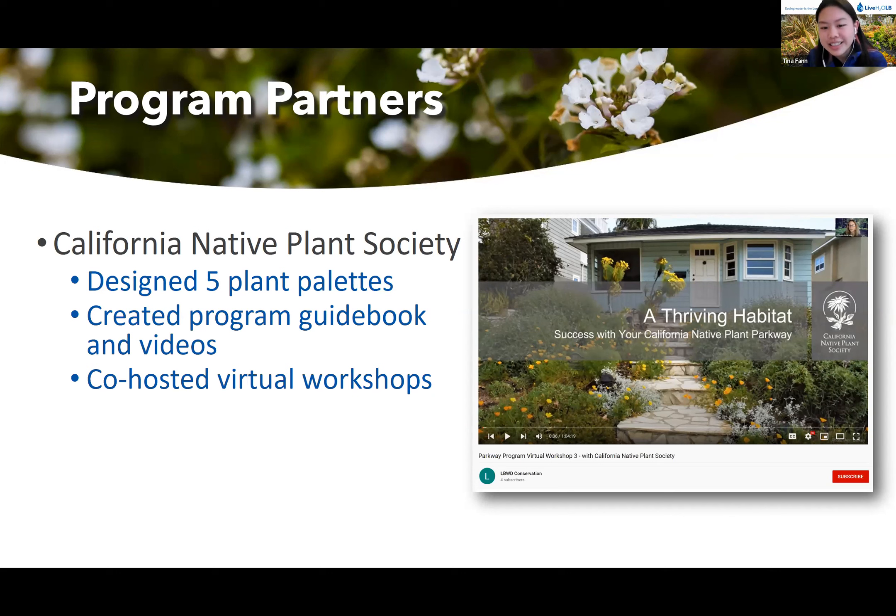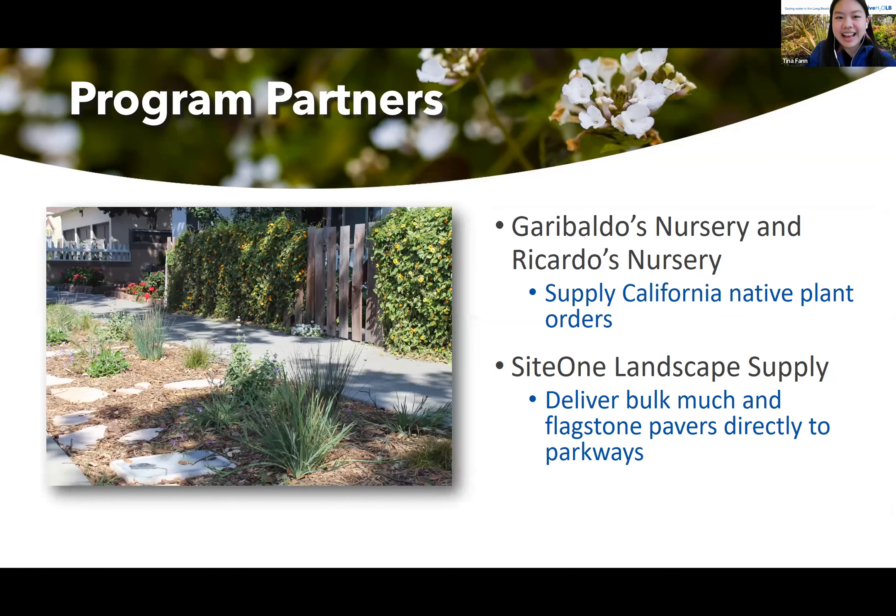This is a screenshot of our third virtual workshop that Chris thankfully presented with us — thank you. We also work with two local nurseries to provide all our plants: Garimbaldo's nursery and Ricardo's nursery. And then Site One Landscape Supply delivers the bulk mulch and flagstone pavers directly to the parkways.